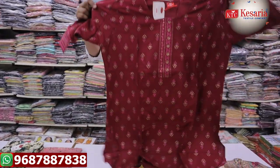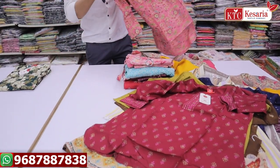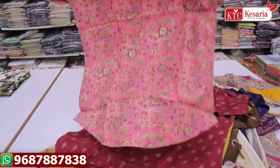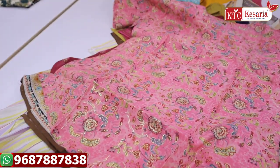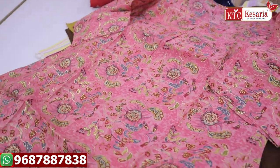We have shirt-type patterns and shirt-type looks — these are all different varieties you can see. We have a lot of fabrics: rion fabric, cotton fabric, muslin fabric, slurp cotton, heavy rion — these are all the fabrics you can see.